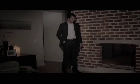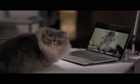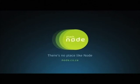Good luck. The latest movies, control of electrical devices, streaming, surveillance on your TV and a WiFi hotspot — there's no place like Node.